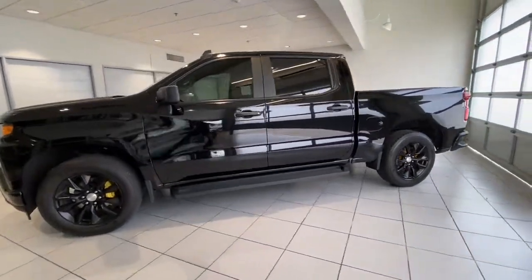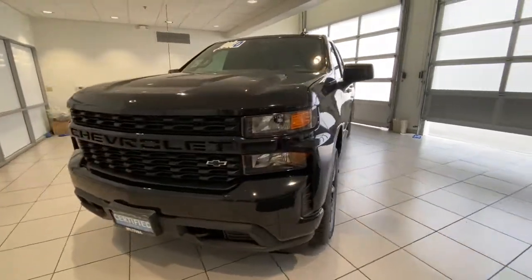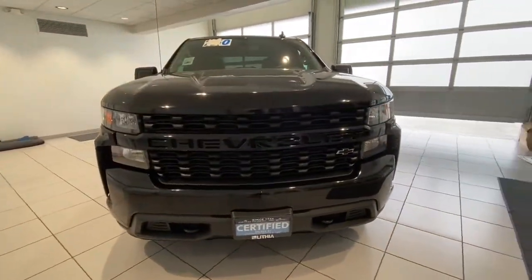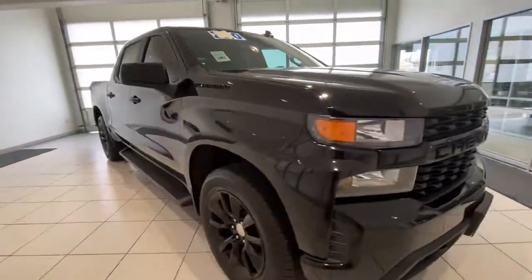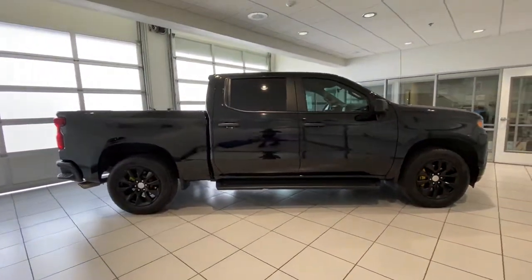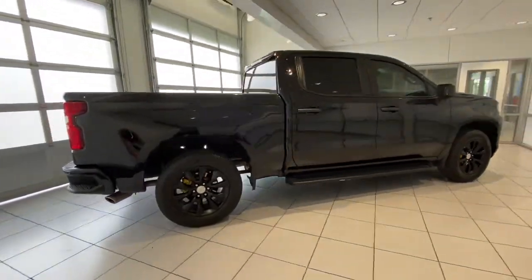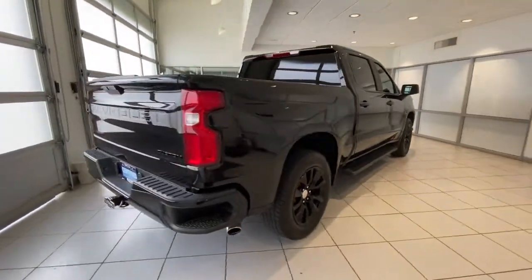Picture yourself in the 2019 Chevrolet Silverado 1500. This vehicle is an outstanding buy with fewer than 25,000 miles on the odometer. The Chevrolet Silverado 1500 — the full-size pickup that's strong, quiet, and dependable with the latest technology to keep you connected while you get the job done.